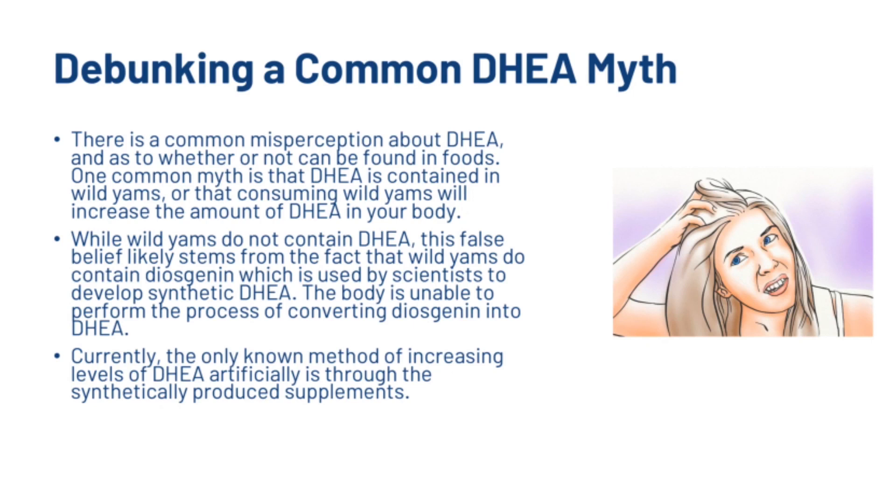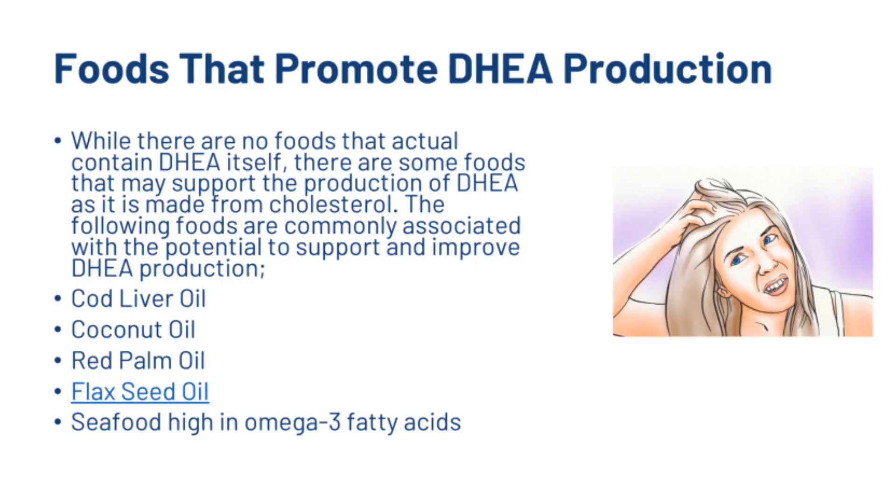Currently the only known method of increasing DHEA artificially is through synthetically produced supplements. While there are no foods that actually contain DHEA itself, there are some foods that may support the production of DHEA, as it is made from cholesterol. The following foods are commonly associated with the potential to support DHEA production: cod liver oil, coconut oil, red palm oil, flaxseed oil, and seafood high in omega-3 fatty acids.